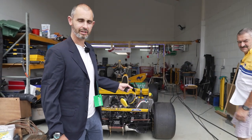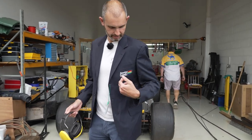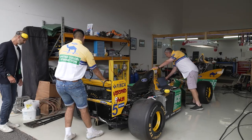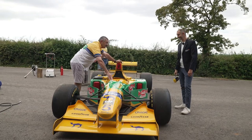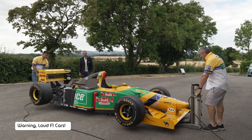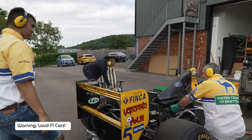It's up to temperature. We've changed into team clothing for the official fire-up. Steve had a rummage in his cupboard and found new-old-stock Benetton manager's blazers. The whole thing will be firing shortly.